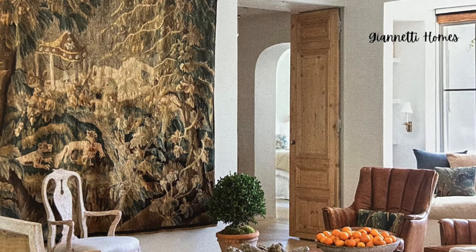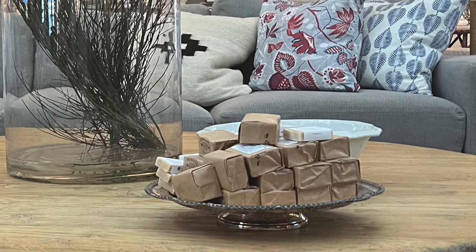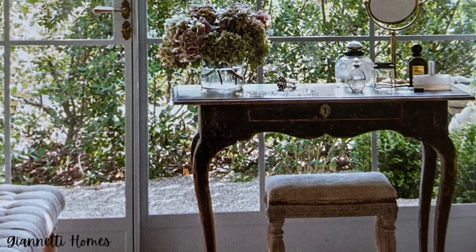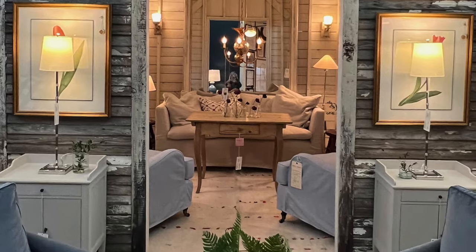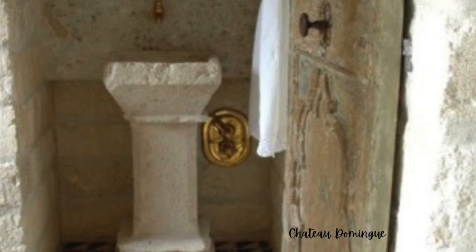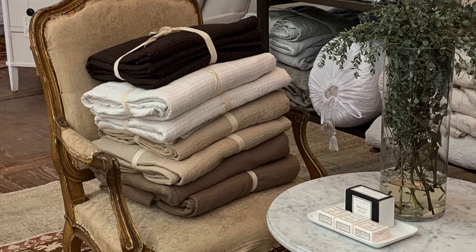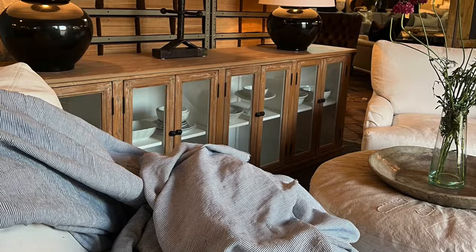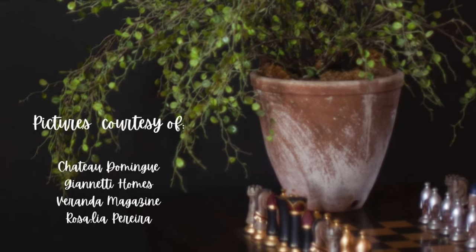The sophisticated and comfortable blend of French country design is what makes this style so popular today. When possible, please remember to get quality over quantity. I hope you enjoyed this walk through the history of French country style. Please remember to subscribe and share. Until next time, thank you for watching.